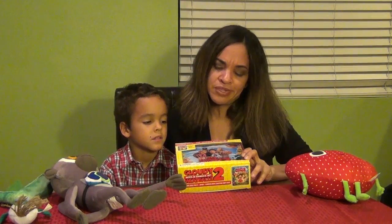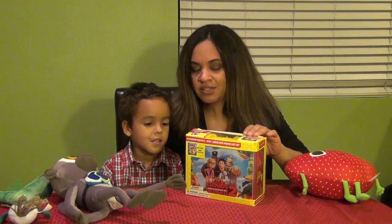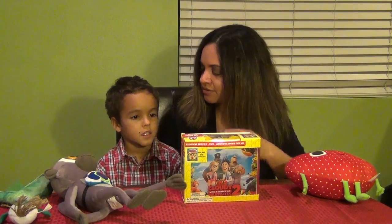The movie is now available on Blu-ray and DVD, but this is like a really fun little gift set. I think that it includes the movie and a lunchbox, so why don't we unbox it and show them what's inside.